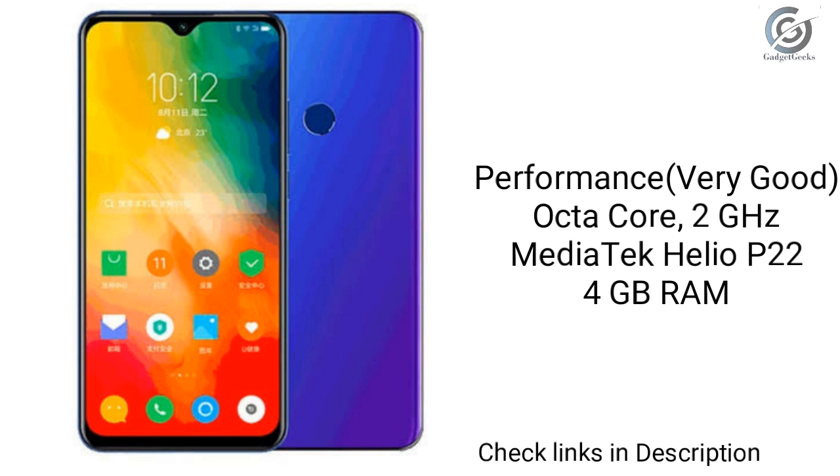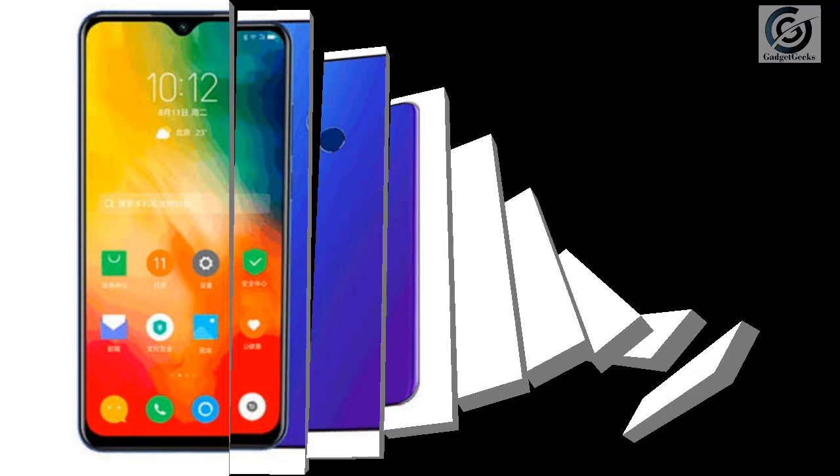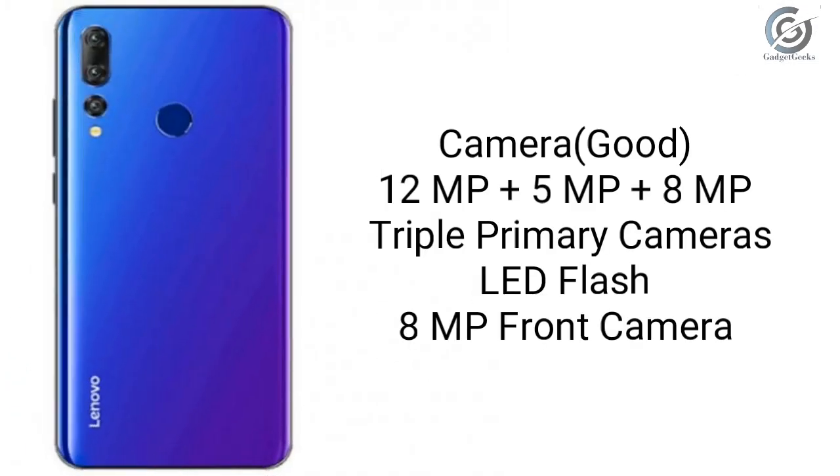The internal storage is 64GB, which is sufficient for storage. The USP of this phone is its triple rear camera — 12MP plus 5MP plus 8MP — which is sufficient to give detailed best portrait images. The selfie camera is only 8MP; we had expected a 16MP camera here.